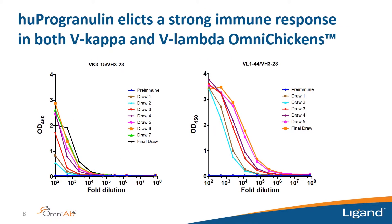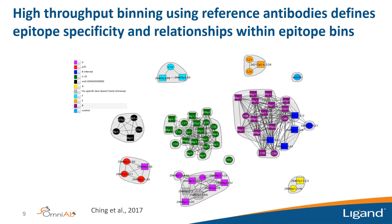We immunized OmniChickens and monitored serum titers to progranulin for both kappa and lambda birds. After three or four boosts and sufficient titer, we harvest spleen cells. Since no hybridoma partner is available in chickens, we use a single B-cell cloning method called the GEM assay. From each bird we typically get 10 to 50 unique sequence antibodies, and we collect panels of around 100 antibodies for screening and further characterization on the Carterra instrument.